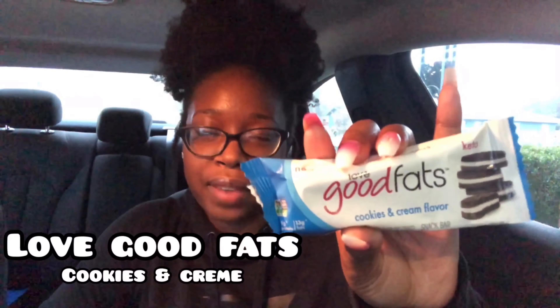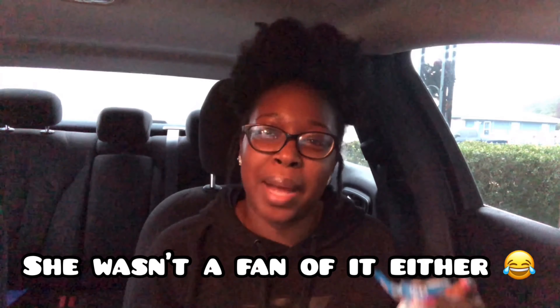The next product is from Love Good Fats — their new cookies and cream flavor bar. Nutrition facts: 190 calories, 13 grams of fat, 13 grams of carbs, 8 grams of fiber, 1 gram of sugar, and 9 grams of protein. Let's try just a little piece. Honestly, I don't like it — the bars I've tried from them have not been great for me. I don't like the cookies and cream at all. I'll let my mom try this too — it could just be my sensitivity to dairy affecting my opinion.